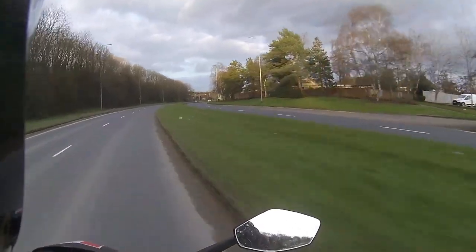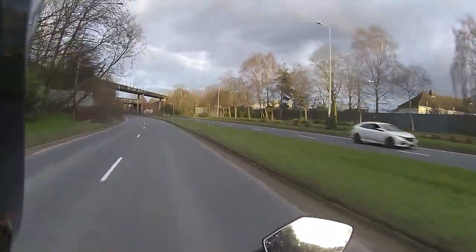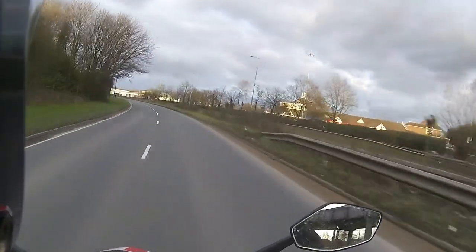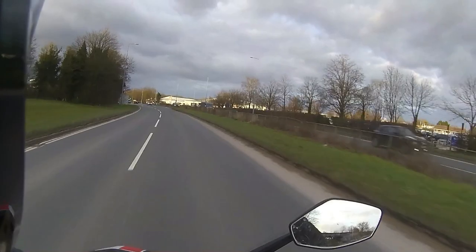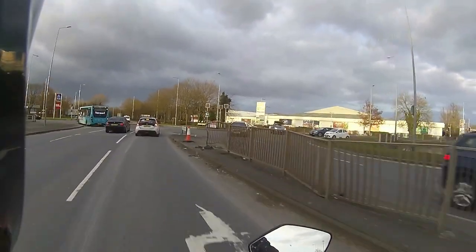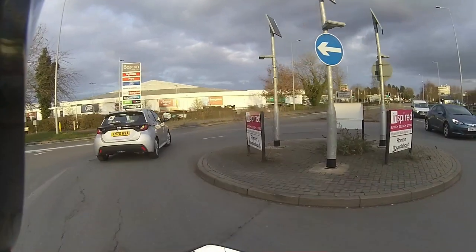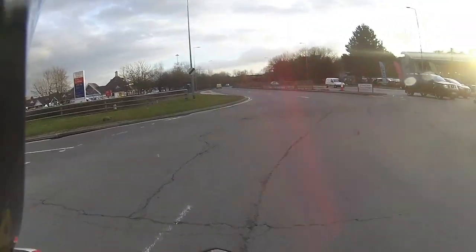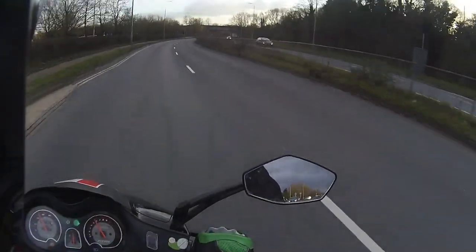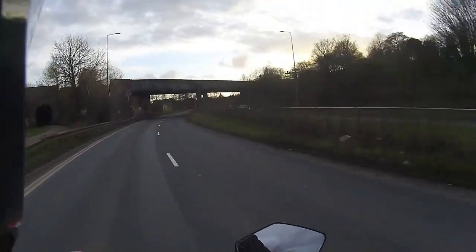Once we get out of the speed limit area - there we go, 60, 62, 63. I'm going to absolutely spirit this ride up, just see if I can get the engine really hot. He does a lot of hills, so feeling that the engine, with his weight and size, might be getting a little bit warm. It's in tomorrow to have the tappets redone and a new spark plug. The tappets are getting a little bit hot and tightening, losing power and just giving up the ghost.